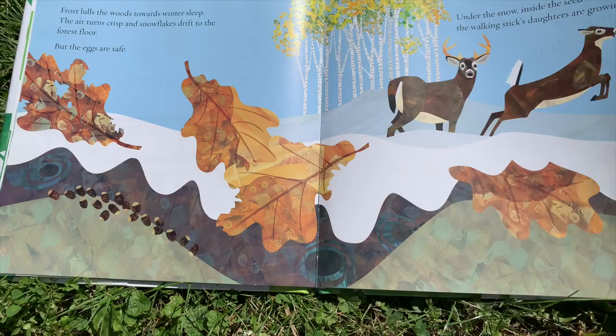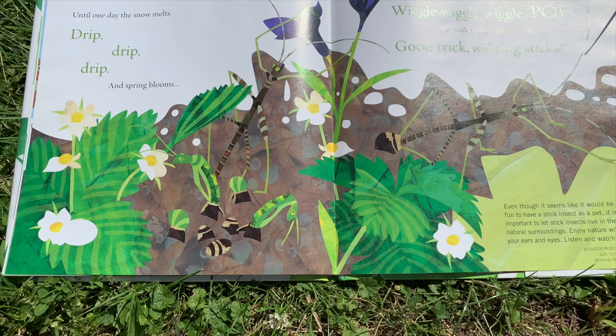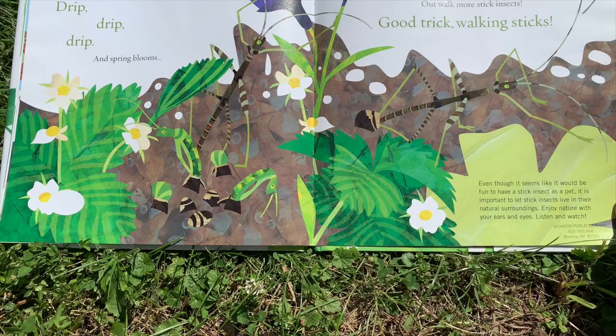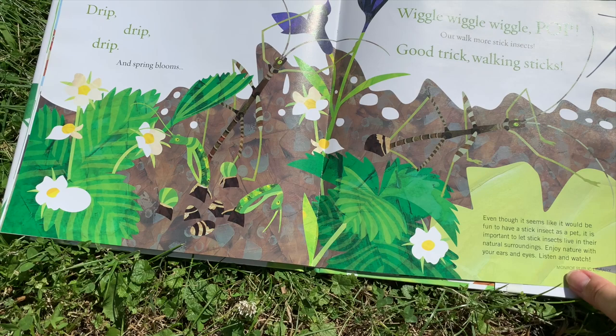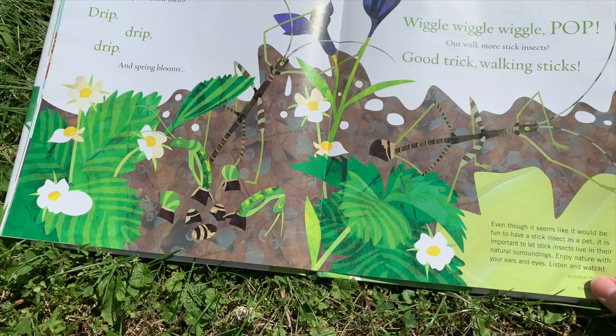Until one day, the snow melts — drip, drip, drip — and spring blooms. Wiggle, wiggle, wiggle, pop. Out walk more stick insects. Good trick, walking sticks. Even though it seems like it would be fun to have a stick insect as a pet, it is important to let stick insects live in their natural surroundings. Enjoy nature with your ears and eyes. Listen.